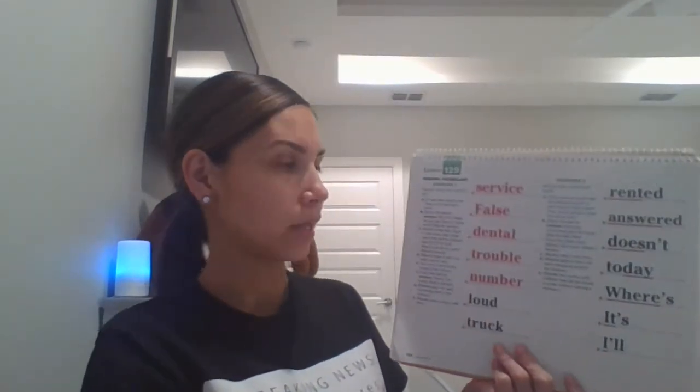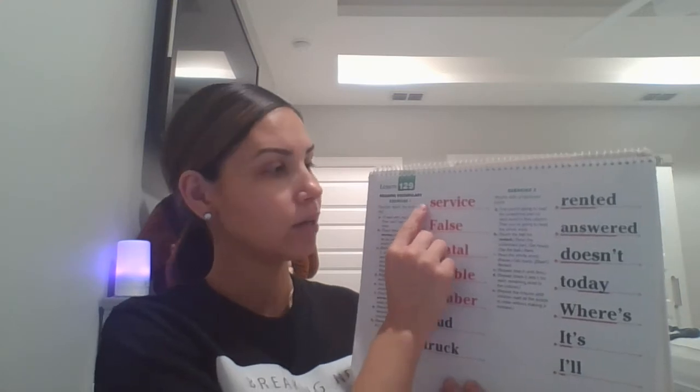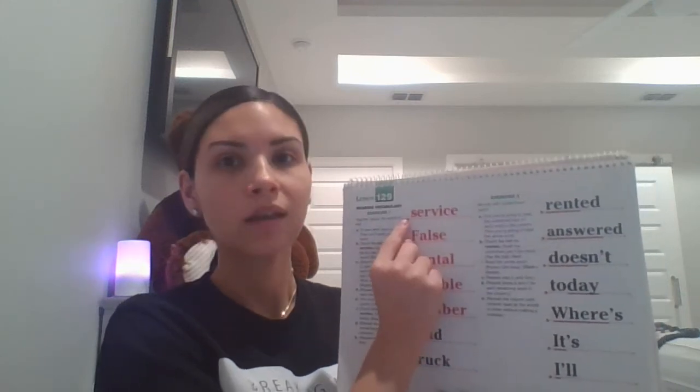I'll read the word in red, then you'll spell it. Here we go. This word is service. What word? Spell it. Get ready. S-E-R-V-I-C-E. What word? Service.